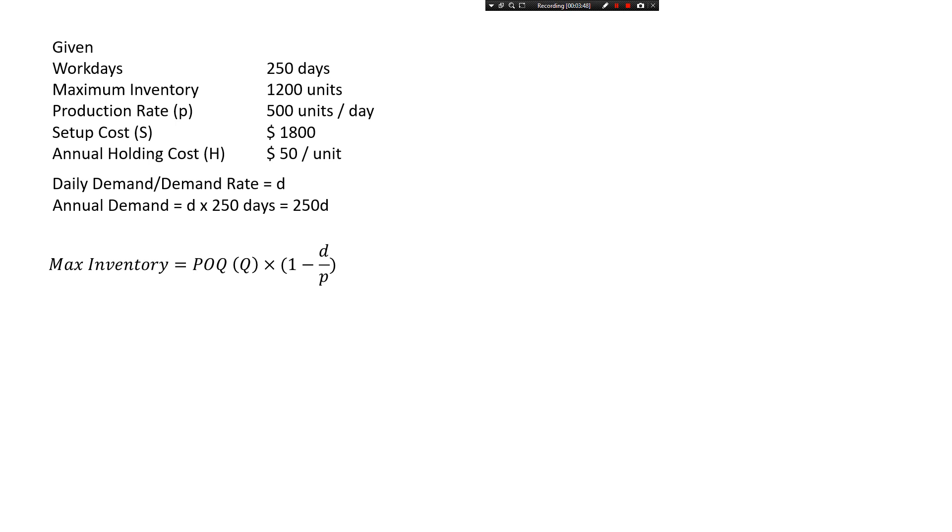We don't know the demand rate, so we'll leave it as d. So we get: 1,200 equals Q times (1 minus d over 500). Simplifying, Q equals 1,200 times 500 divided by (500 minus d). I'm leaving it in that form to keep the numbers manageable for further calculations.